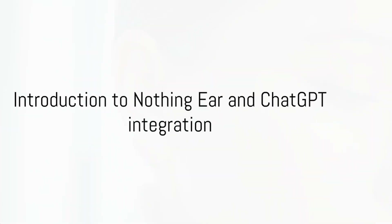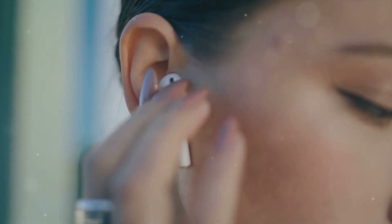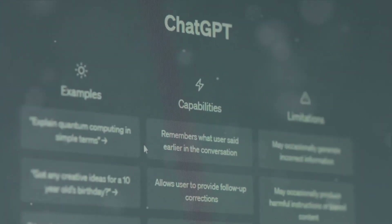Welcome to a world where technology and communication converge in a unique way. Imagine having a personal chatbot right in your ear. That's right, we're talking about the innovative integration of Nothing Ear with OpenAI's ChatGPT.